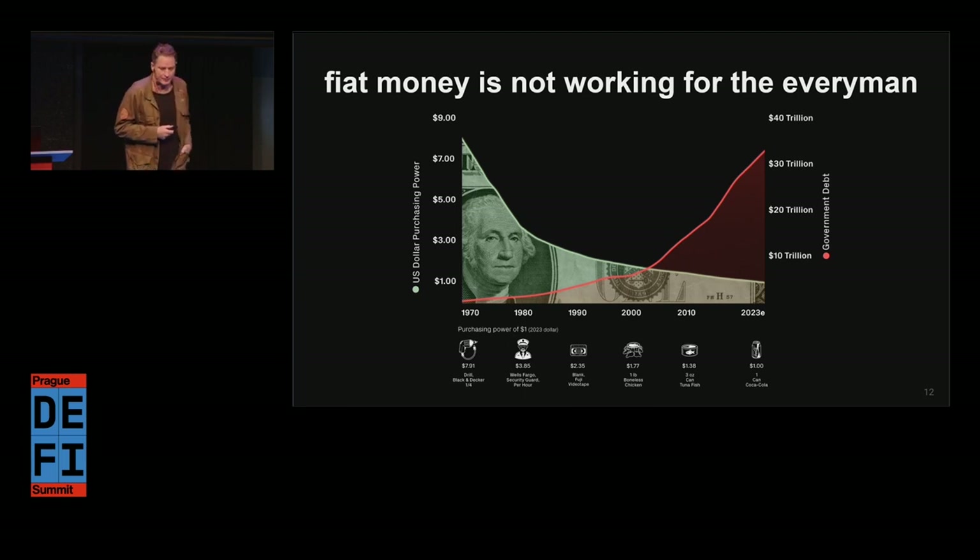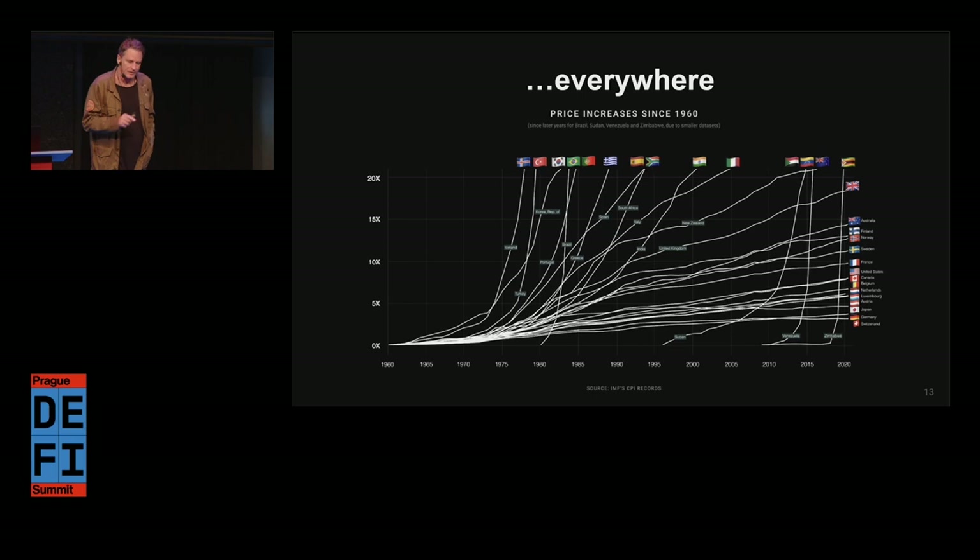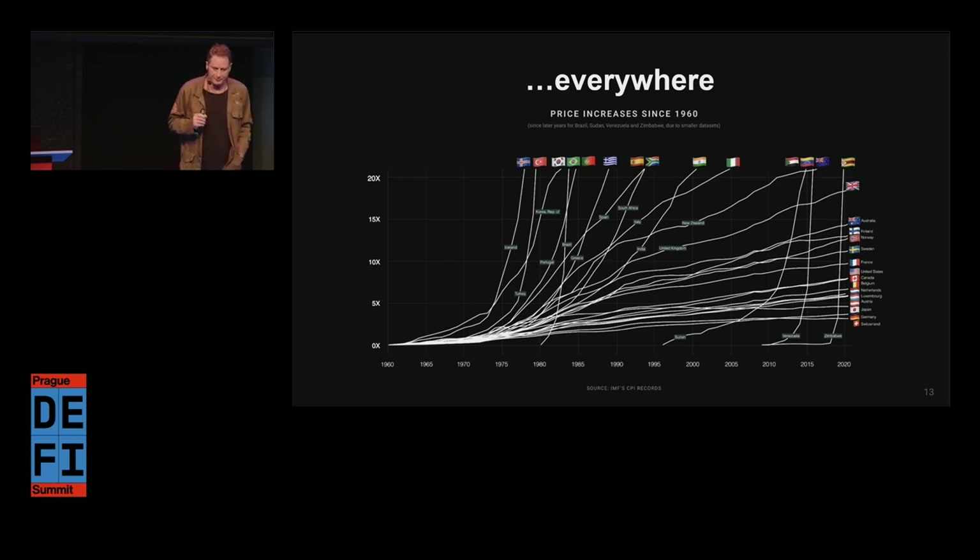Fiat money is not working for the everyman. The green line is the purchasing power of the US dollar; the red line is US government debt, which is now just above $31 trillion. Today's dollar bought about four times more in the 80s and about eight times more in the 70s. This is inflation across 30 countries since 1960. Right now there are about five countries worldwide with an inflation rate greater than 100% and 23 countries exceeding 20%. The cost of sending a $200 international remittance can be as high as $8 to $34 depending on the corridor. Getting credit may depend on gray markets and sometimes results in unfair loans, data theft, harassment, and physical harm. The need for safe, stable currency has never been more important.